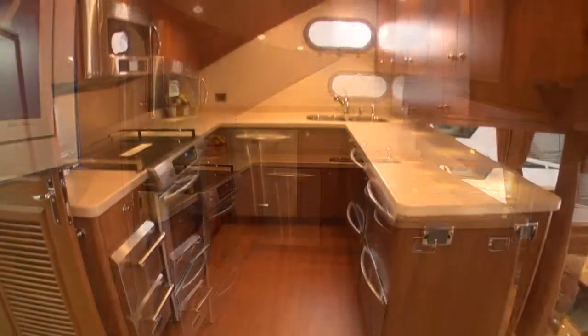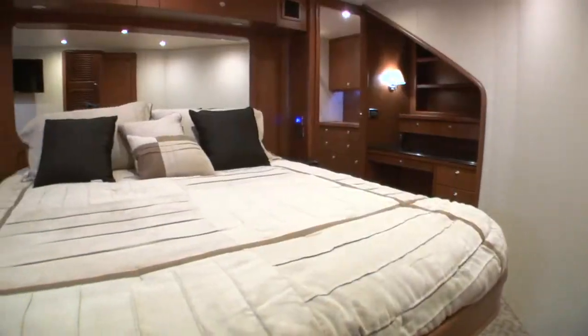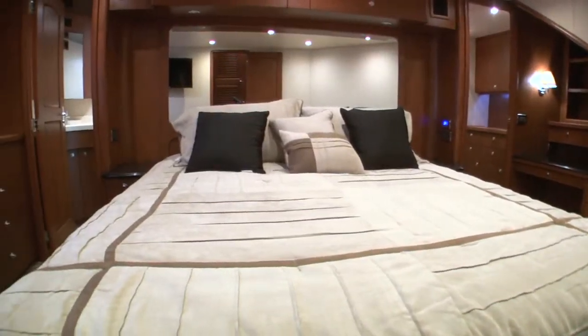The galley area is just up from the salon. It has two refrigerators, two freezers, a large stove, microwave, and double sink with garbage disposal.